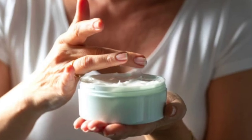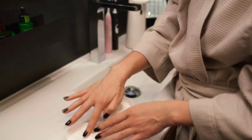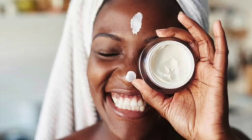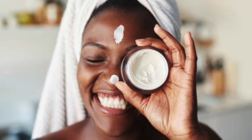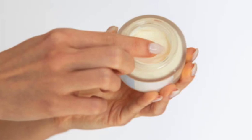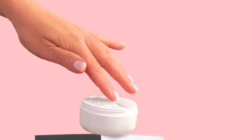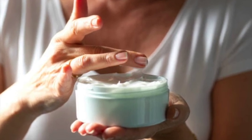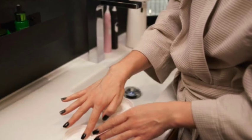Mistake number one: dipping your fingers into your product jars. If your foundation or eye cream comes in a glass jar, don't dip your fingers inside of it. Even if your hands are clean, you could unknowingly be transferring bacteria and oil to your creams. It's best to use a spatula, a scoop, or a fresh cotton swab with each use of anything you're putting on your face, especially around your eye area.